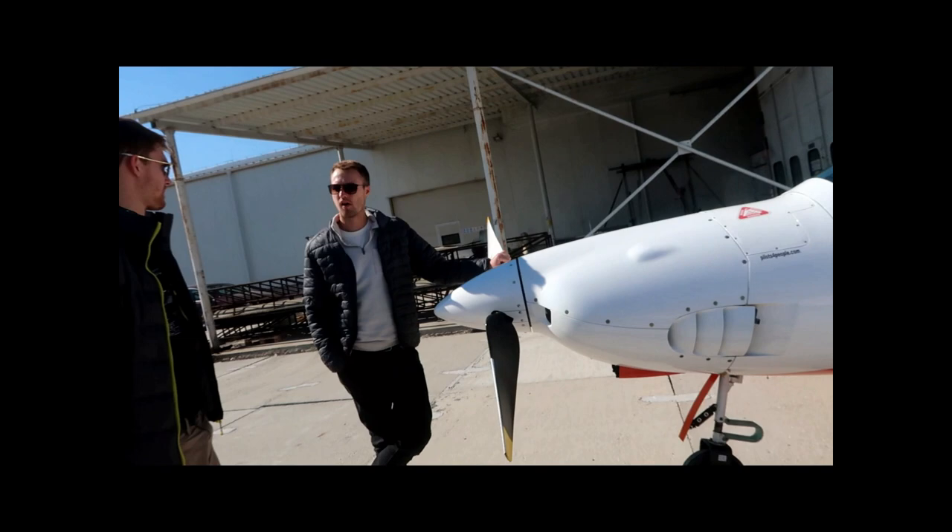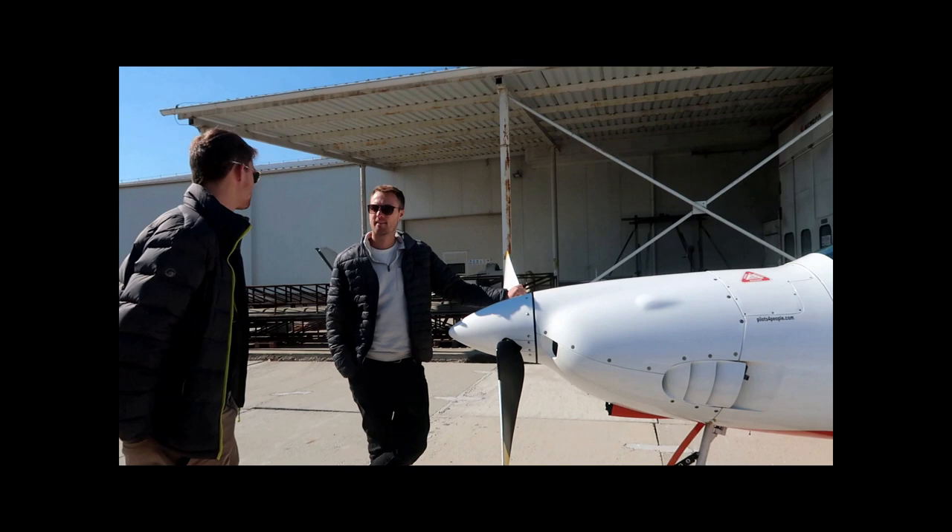After a quick lunch stop, Dennis very kindly let us fly the demonstration model. Here's what happened.